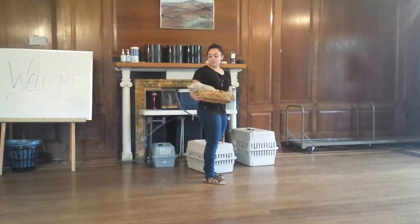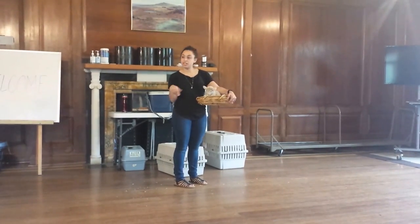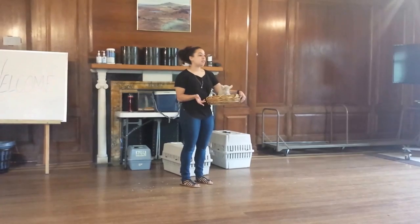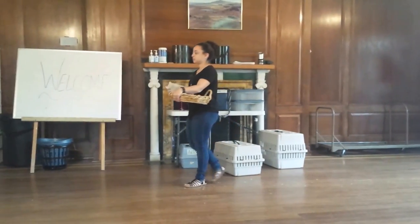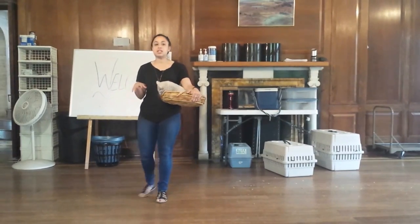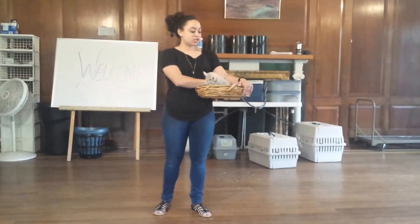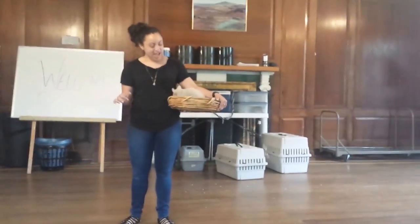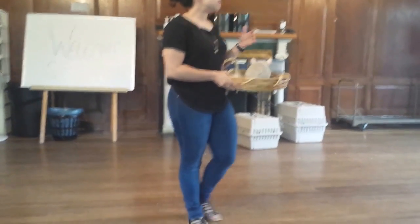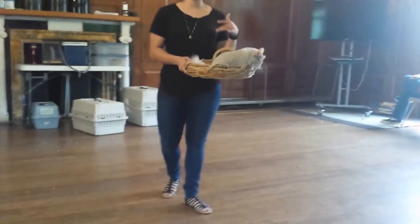Chinchillas are actually really, really cool. Chinchillas actually don't take baths like we do — they don't need to use water, they don't need to use any kind of soap. Chinchillas actually take dust baths. We'll give her a little tray of dust and all she does is she goes in, she rolls around, and she loves it. Since she has so much hair on her body, if we tried to wash her with water and we didn't dry her completely, some of that water would definitely get stuck in her body.